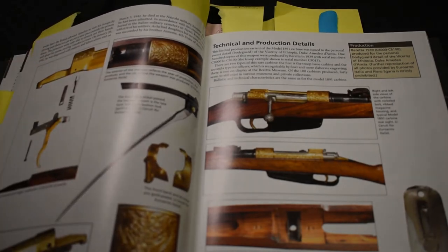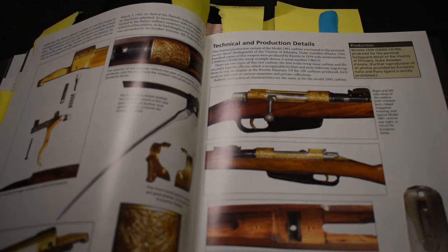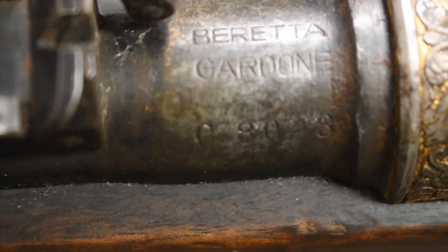There are a hundred of these made. They range from serial number C-8000 to C-8100 — so there are a hundred rifles there. This particular one is C-8048, and they're made by Breda Gardone.